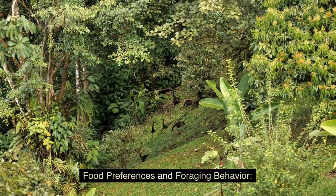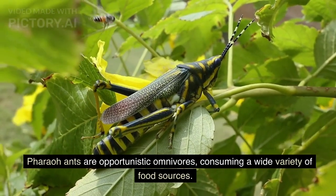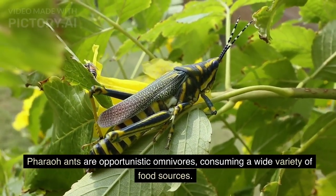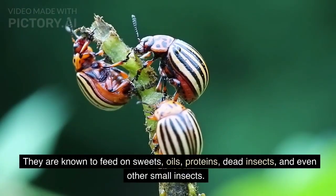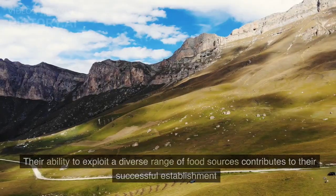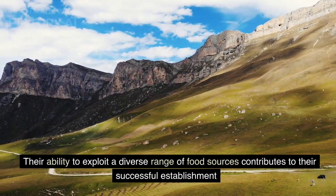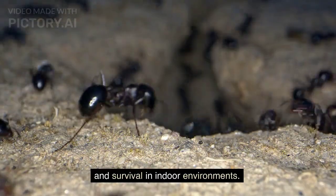Pharaoh ants are opportunistic omnivores, consuming a wide variety of food sources. They are known to feed on sweets, oils, proteins, dead insects, and even other small insects. Their ability to exploit a diverse range of food sources contributes to their successful establishment and survival in indoor environments.